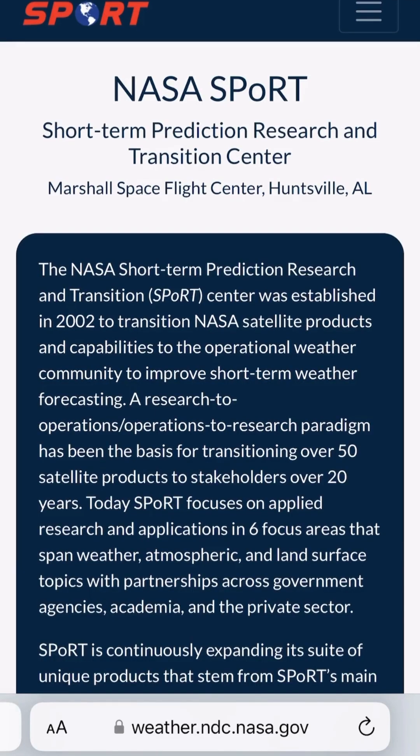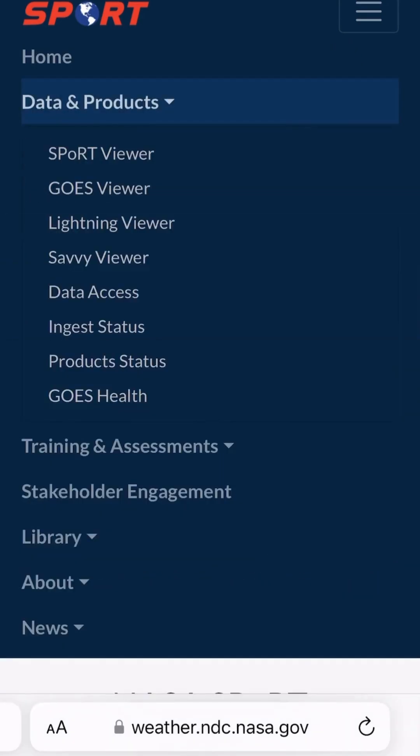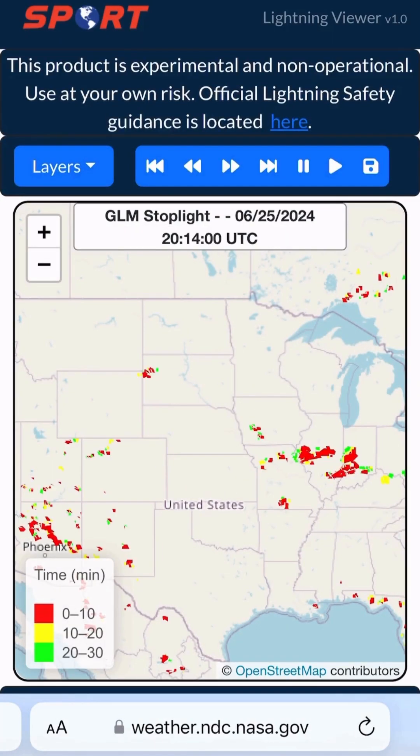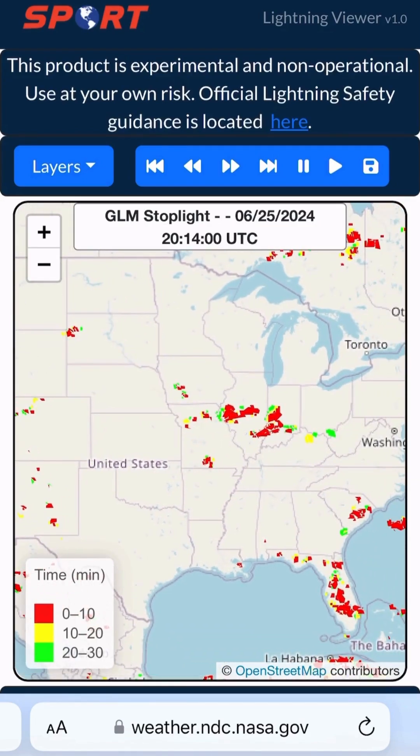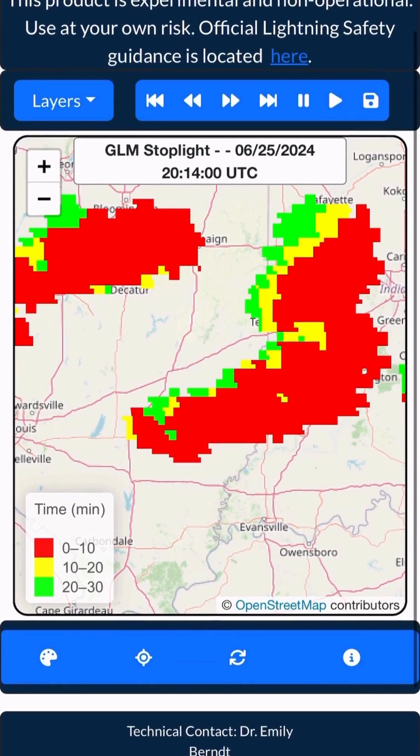We can start on the NASA Sport homepage, hit the button in the upper right, hit data and products, and then hit lightning viewer. This will bring you to where we have our GLM stoplight product, which shows you how recently lightning has been in a location by using color-coded pixels.